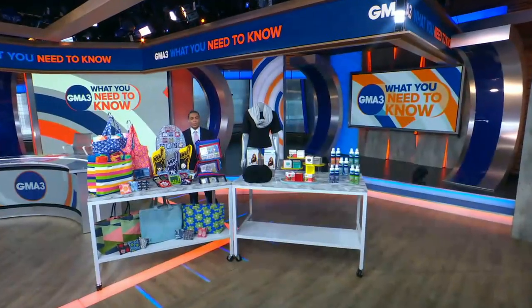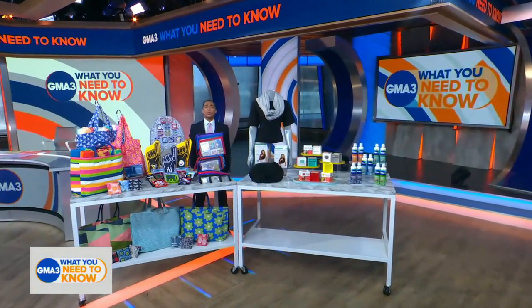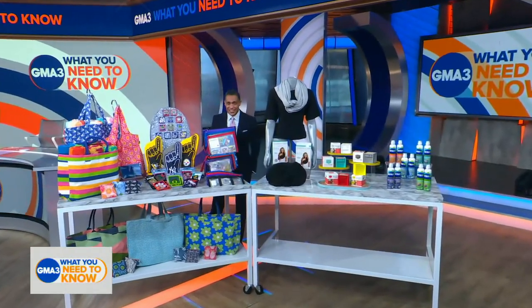It's Deals and Steals time with our Tori Johnson. We partner with companies to bring our viewers incredible savings, and Tori is here to reveal a summer grab bag of must-have products — all under 20 bucks.